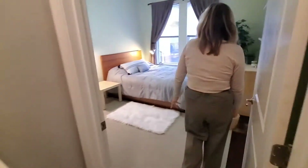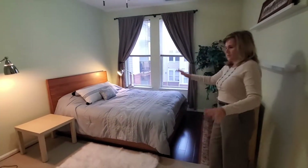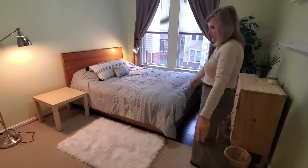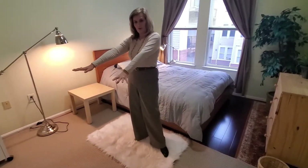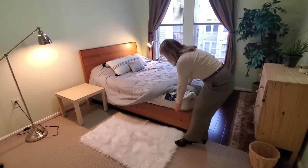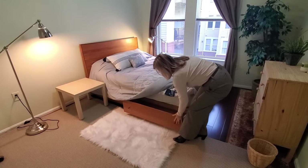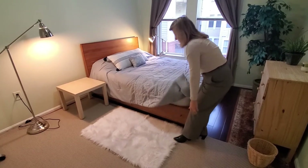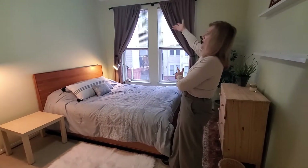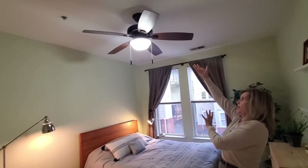And here's the master bedroom. Nice, good size room. We've got all hardwood floors in this room too. Room in here to do your yoga. This furniture can stay if you'd like — this is a beautiful Scandinavian bed with rollout drawers. This can come along with the drapes, the blinds, and the ceiling fan and light.